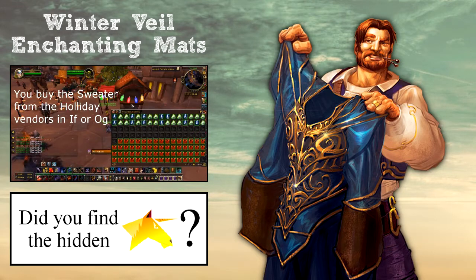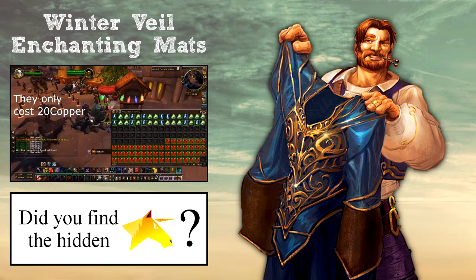So this method is worth close to nothing, and worth nothing during Winter Veil. Thank you for watching this video, bye.